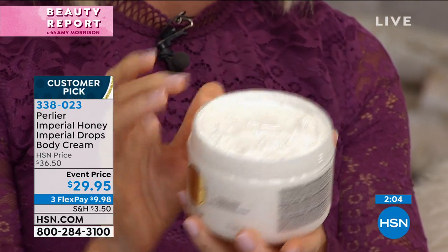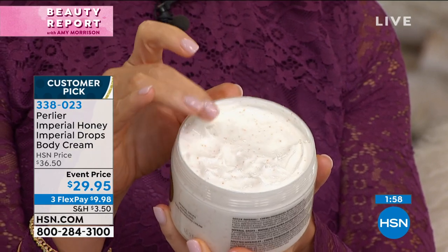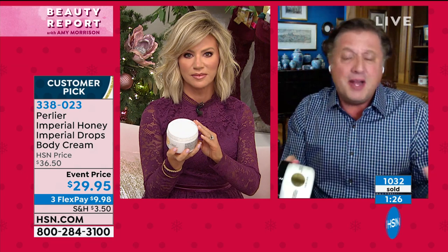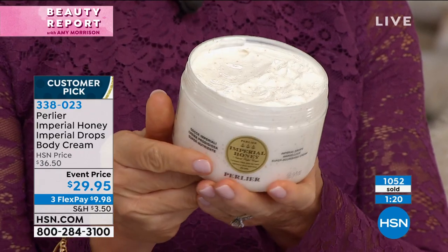No one else can bring you this honey. Even if they could, are they really going to collect it in its raw form in an artisanal method? We have incredible videos showing how we cool the creams and pour the real honey in. If you buy a normal product that says 'honey,' 99% of them have powdered honey — which has no skincare benefits whatsoever.